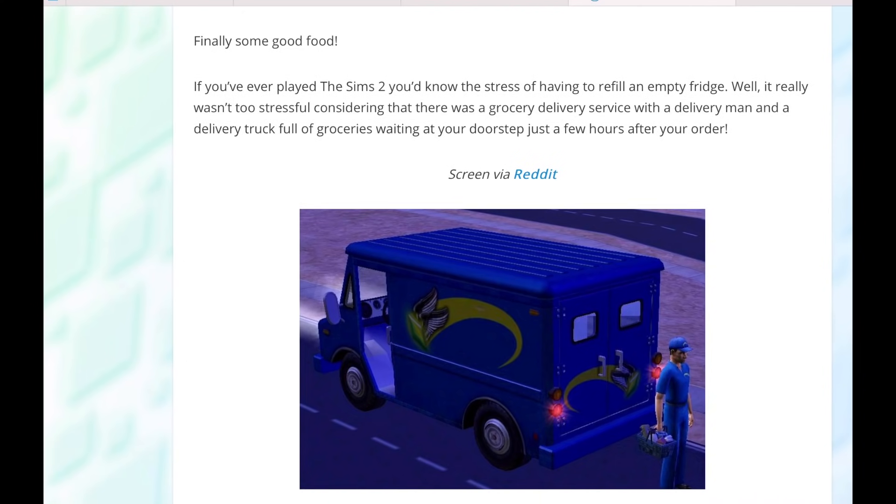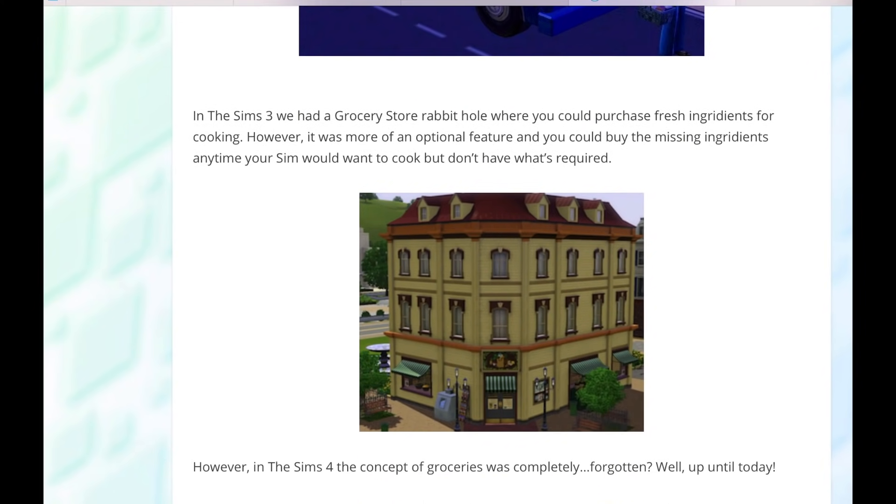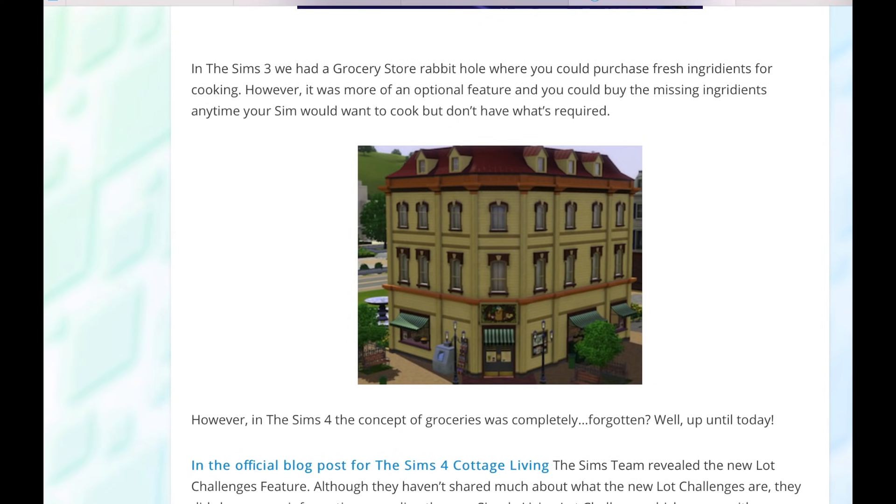If you've ever played The Sims 2, you'd know the stress of having to refill an empty fridge. It really wasn't too stressful, considering there was a grocery delivery service with a delivery man and a delivery truck full of groceries waiting at your doorstep just a few hours after your order. In Sims 3, we had a grocery store rabbit hole where you could purchase fresh ingredients for cooking. However, it was more of an optional feature and you could buy the missing ingredients every time your Sims wanted to cook but didn't have what was required.